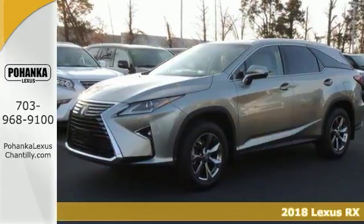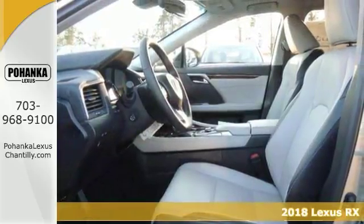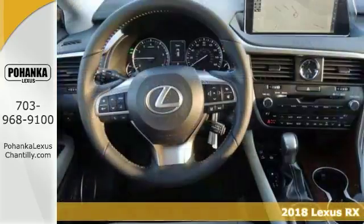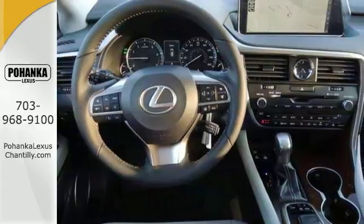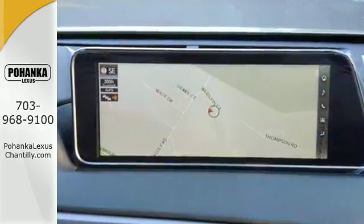You'll blur the lines between practicality, performance and comfort with this 2018 Lexus RX350L Premium. It combines SUV design features with car-like handling, luxury and fuel economy.